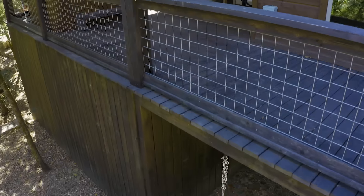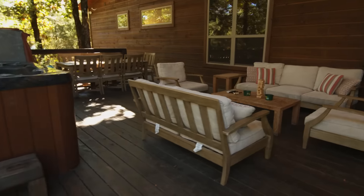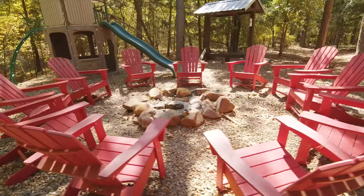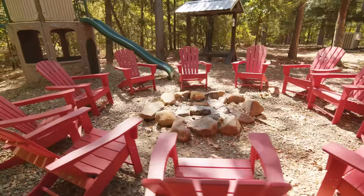And we can't forget about the giant wraparound porch, complete with a campfire pit for a small army. Looks like somebody is going to need some more marshmallows.